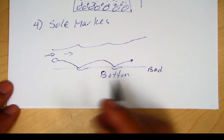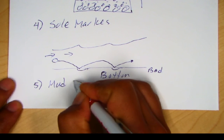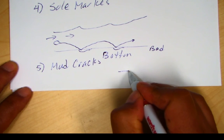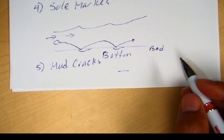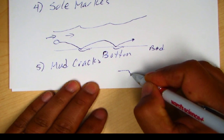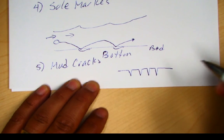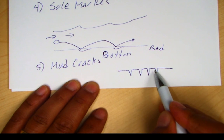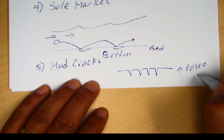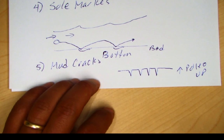Another important indicator is mud cracks. When desiccation occurs in a pond or mud puddle and the water evaporates, you get polygonal cracking. The cracks from surface contraction always point downward in a V-pattern due to shrinkage at the surface. So the V-shaped cracks always indicate paleo-up direction.